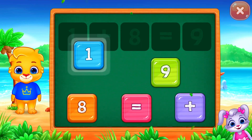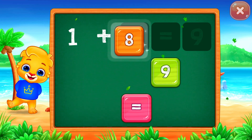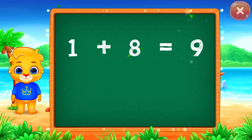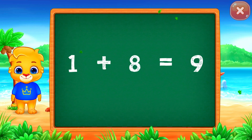One plus eight equals... Well done! Nine! Woohoo! Hooray! One plus eight equals nine.